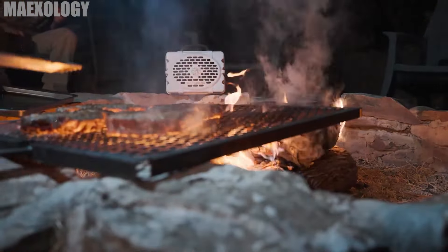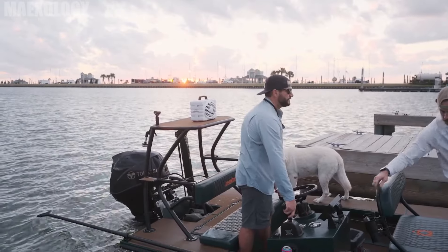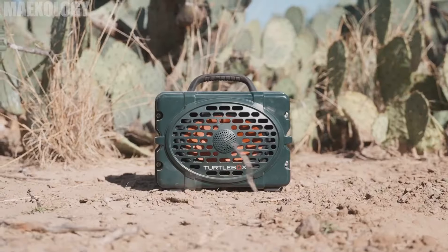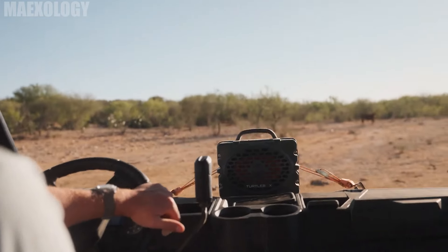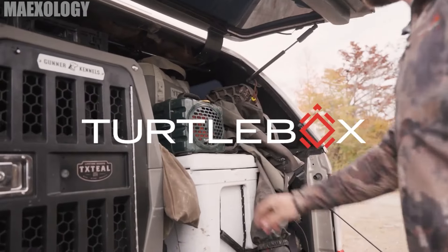The TurtleBox Gen 2 speaker is incredibly portable, light, and small for its big sound. This tough speaker weighs around 10 pounds and is about the size of a vintage lunchbox — an ideal layout for outdoor use. This is available for $399.